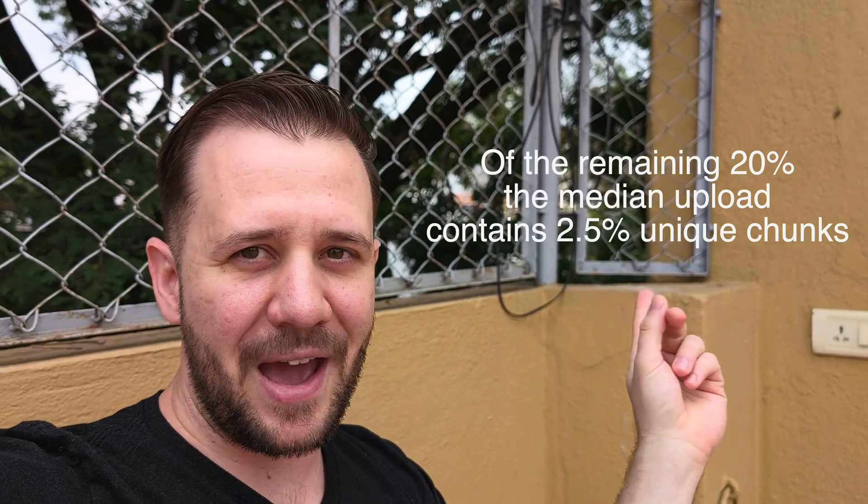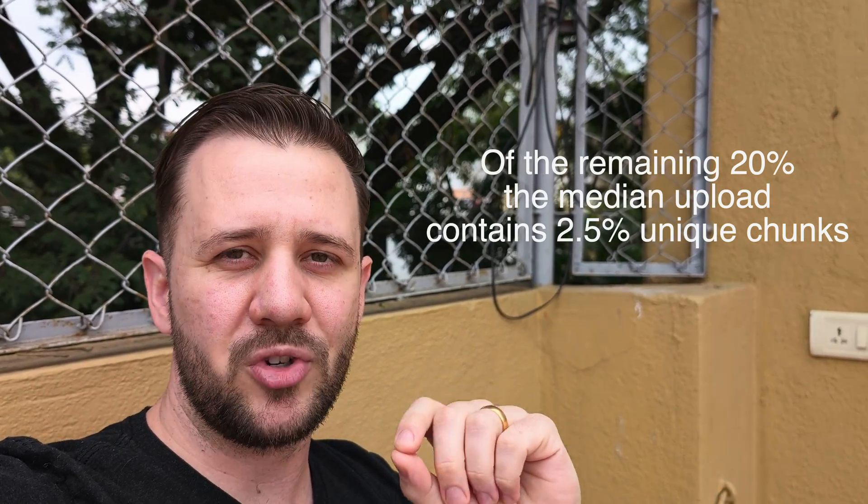What they found is a mind-blowing stat: if you close this video and go upload a brand-new container-based Lambda function right now, there's an 80% chance that container image will have no unique bytes — Lambda will have already seen every single byte you write. The further stats break down and rapidly approach a very small number of unique bytes. That's what makes the caching so efficient, because they can assume most people are shipping the same version of the JVM, the same version of Node, the same version of Python. Their own base images are probably the most popular, and that's why they're able to pull this off.